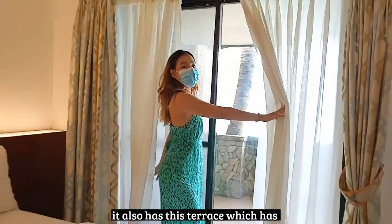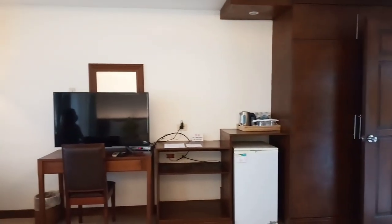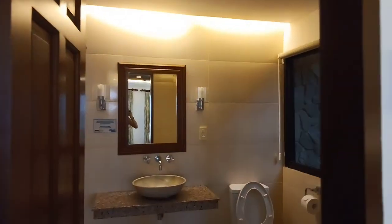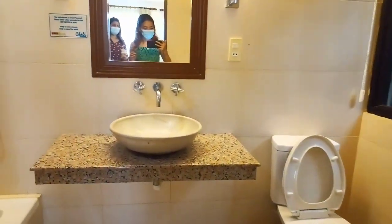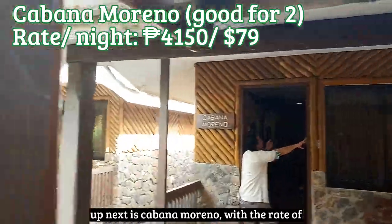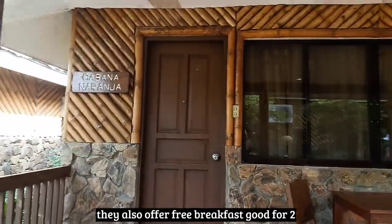It also has this terrace which has a great view of the beach outside. Here is the toilet and bathroom. And that was Cabana Azul. Up next is Cabana Moreno with a rate of 4,150 pesos per night, which has double beds and is good for two. They also offer free breakfast, good for two.